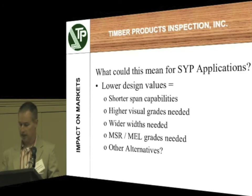What could this mean for Southern Yellow Pine applications? Lower design values would give you shorter span capabilities. It would require higher visual grades to achieve the old spans that you had. You may have to go to a wider width — if a 2x8 number 2 used to span this for a living room, now you may need a 2x10. MSR and MEL grades — machine stress rated or machine evaluated lumber — are an alternative method to grade your lumber. It might also cause folks to go to a different species, or look at steel or concrete somewhere where they're currently using Southern Yellow Pine.